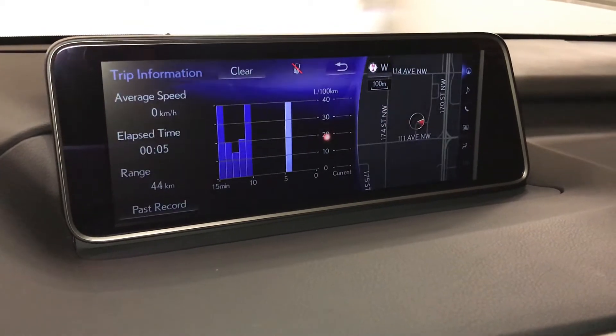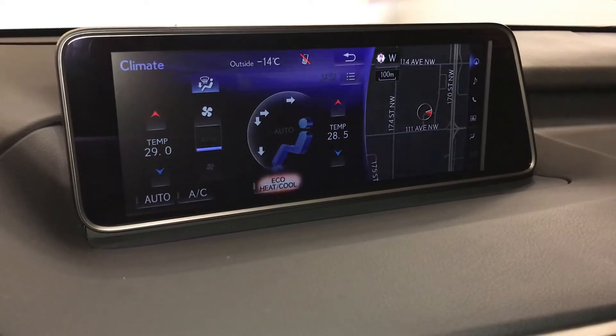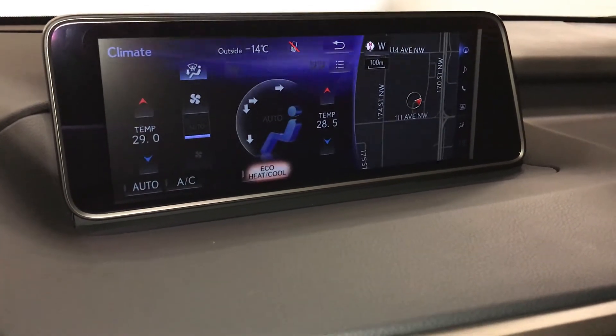You can check out trip information. Climates can be controlled from here or down below. Eco, heat and cool option. You have AC.